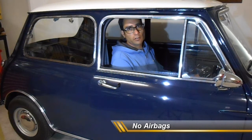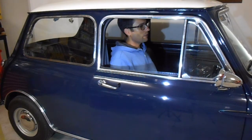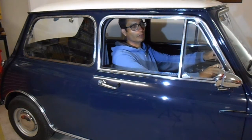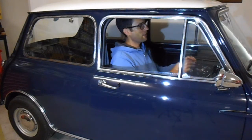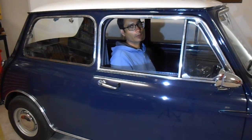In this 1966 Mini Cooper, there are no airbags whatsoever. In the event of an accident, you're relying only on the seatbelts and the structure of the car for protection. There's no airbag on the steering wheel, no airbag for the passenger, and definitely no curtain airbags to protect from side impacts.